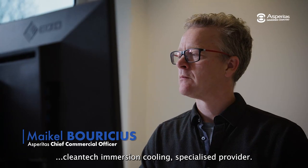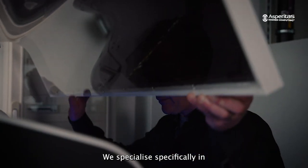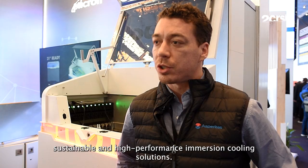I'm Michael Boricius, I'm the Chief Commercial Officer of Asperitas. We're a Dutch-based clean-tech immersion cooling specialized provider. We specialize specifically in sustainable and high-performance immersion cooling solutions.